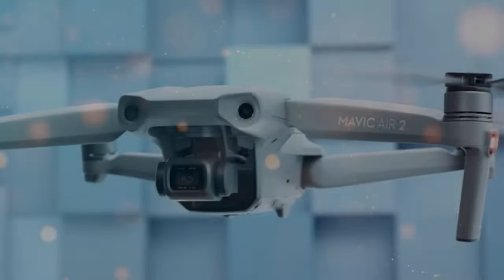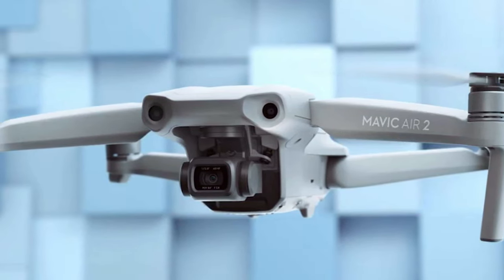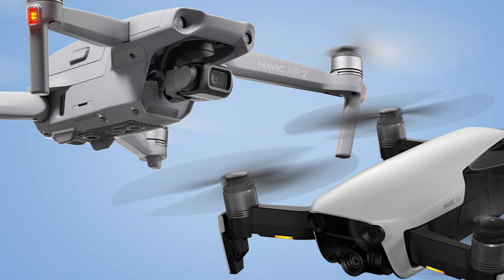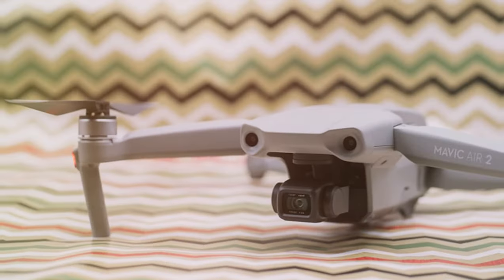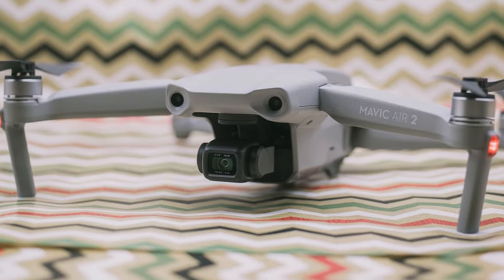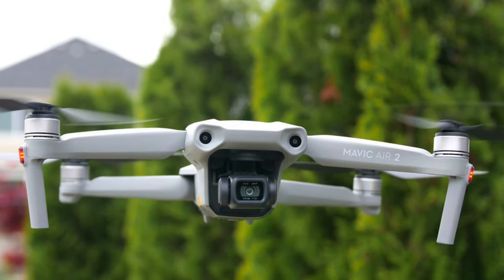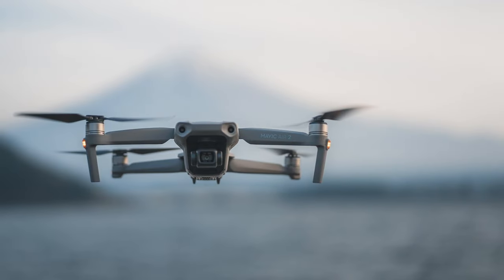HDR video, Hyperlapse, and Focus Track are just a few of the intelligent shooting modes that elevate your creative possibilities. The Mavic Air 2 boasts an impressive 34 minutes of flight time and an extended range of up to 10 kilometers, thanks to OcuSync 2.0 transmission technology, letting you capture breathtaking aerial shots from greater distances. The drone's obstacle sensors ensure safe and reliable flight, and with APAS 3.0, the Mavic Air 2 can autonomously navigate around obstacles, offering an exceptional blend of imaging quality, flight performance, and intelligent features.